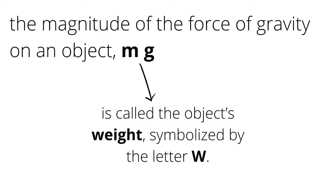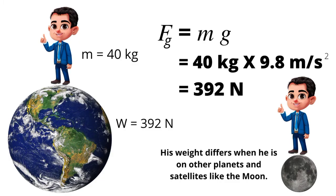The direction of this force is always down toward the center of the earth. The magnitude of the force of gravity on an object, mg, is called the object's weight, symbolized by the letter W. When a person's mass is 40 kilograms, the computed weight is 392 newtons on earth. His weight differs when he is on other planets and satellites like the moon.